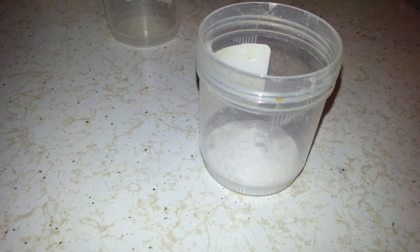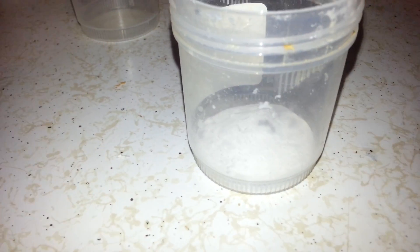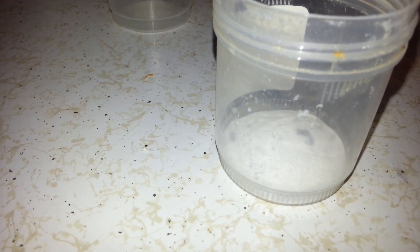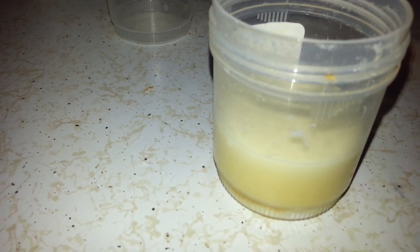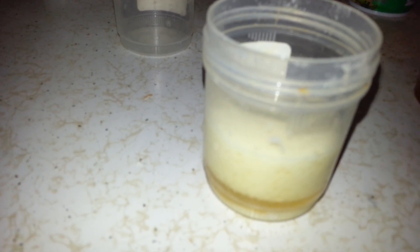We're going to try these little gender tests. This is going to be the baking soda one first, and then I'll come back and do the other one. You put a little baking soda in there and you put enough pee to cover it. See, that's covering it. And now I've got a pregobrain — it's definitely fizzing.